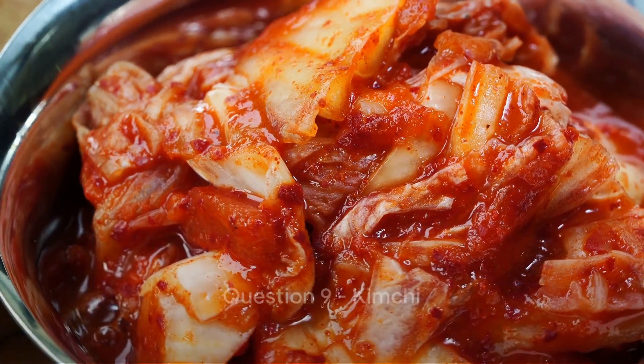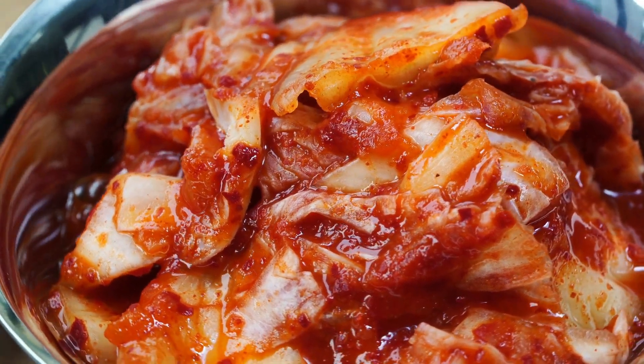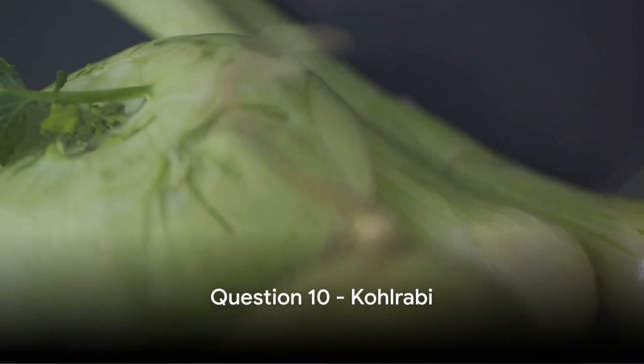Question 9: Kimchi, a Korean delicacy — is it lectin-free, true or false? Remember, it's all about the main ingredients. And finally, question 10: Kohlrabi, a lesser known vegetable — does it contain lectin? Is that true or false?